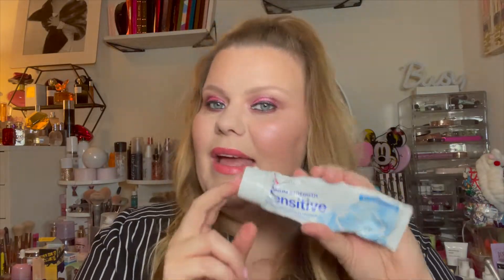This was in my CVS beauty box — the maximum strength sensitive CVS extra whitening toothpaste. It didn't do anything for whitening. It was nice, my teeth felt clean and my mouth felt fresh, but it definitely didn't whiten my teeth, as you can tell.